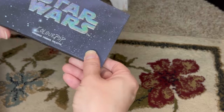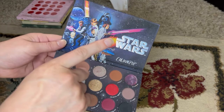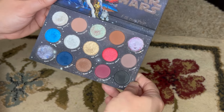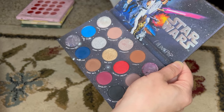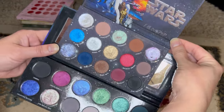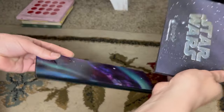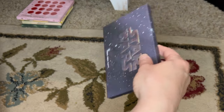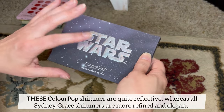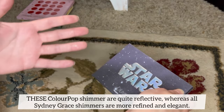Here is the Star Wars palette from ColourPop — this was the first time they collaborated with the brand. I do also own the Child palette, which didn't make an appearance today because I forgot to pull it out. I'm considering decluttering the Star Wars palette because it's quite similar to the Quintessence palette — both have cool-tone neutrals and pops of silver and blue. They're both really good quality, but I don't think I need both. This one will probably be easier to sell since it was a collector's piece.